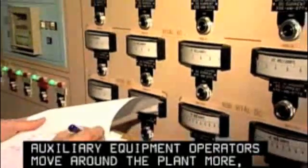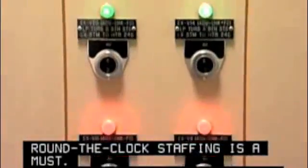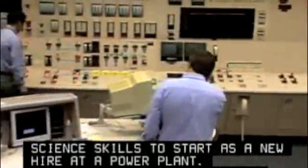Auxiliary operators check valves, switches, and gauges. Round-the-clock staffing is a must. You need at least a high school diploma with strong math and science skills to start as a new hire at a power plant. Computer proficiency would be helpful.